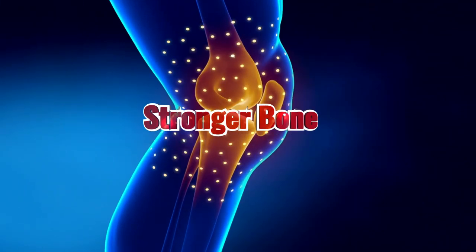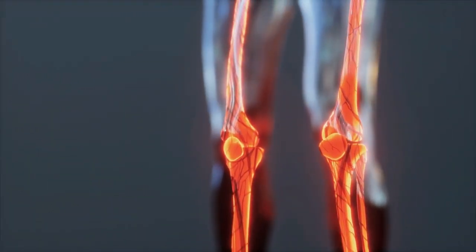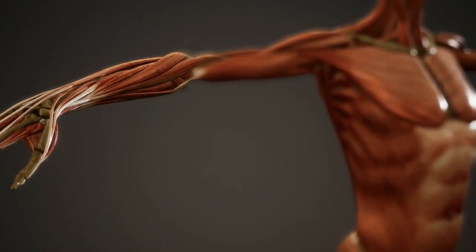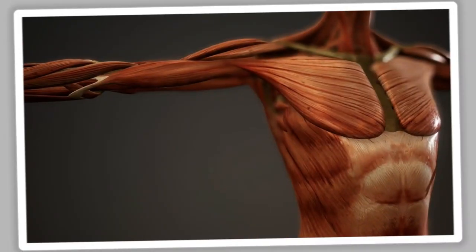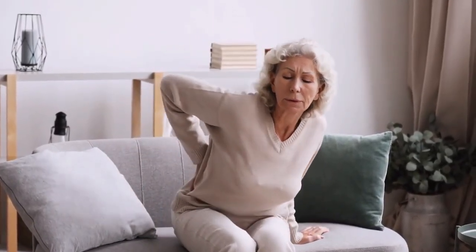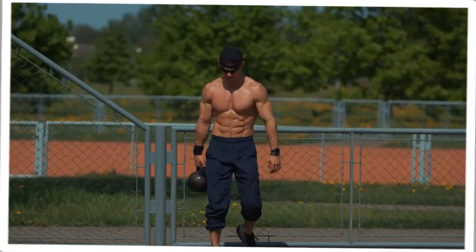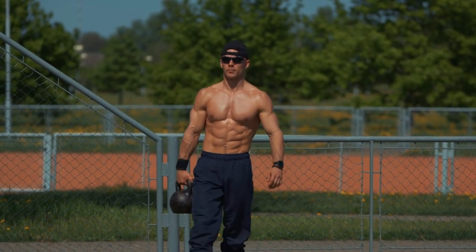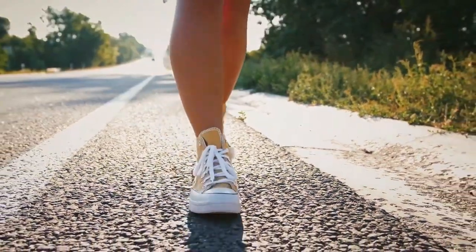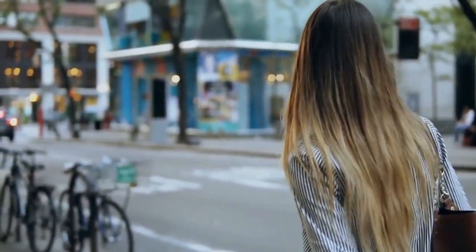Your bones will be stronger. Why is taking 10,000 steps every day so important for bone health? To understand that, we need to understand a little bit about how bones work. Our bones are constantly remodeling — breaking down old bone tissue and replacing it with new tissue. This process is known as bone turnover and is essential for maintaining strong, healthy bones. The problem is that as we age, our bone turnover rate slows down, meaning older adults are at greater risk for developing osteoporosis — a condition characterized by weak and brittle bones. That's where taking 10,000 steps comes in. Walking is a weight-bearing exercise, which stimulates bone turnover. The more you walk, the more your body is signaled to break down and replace old bone tissue, helping keep your bones strong and healthy as you age. So if you want to keep your bones in tip-top shape, get your daily steps in.